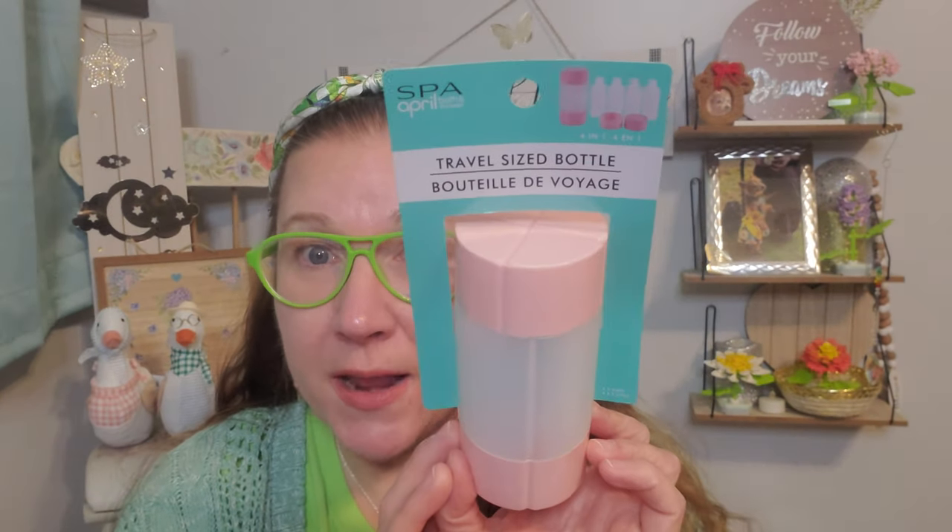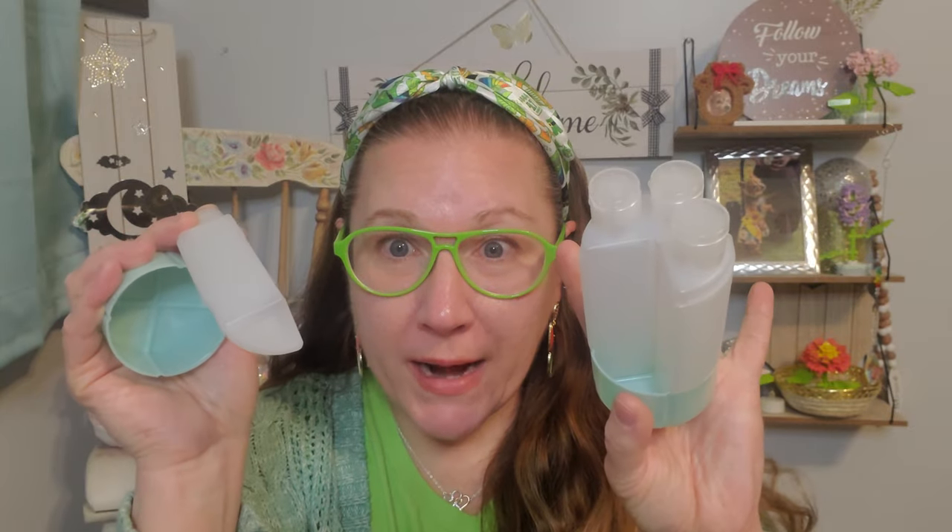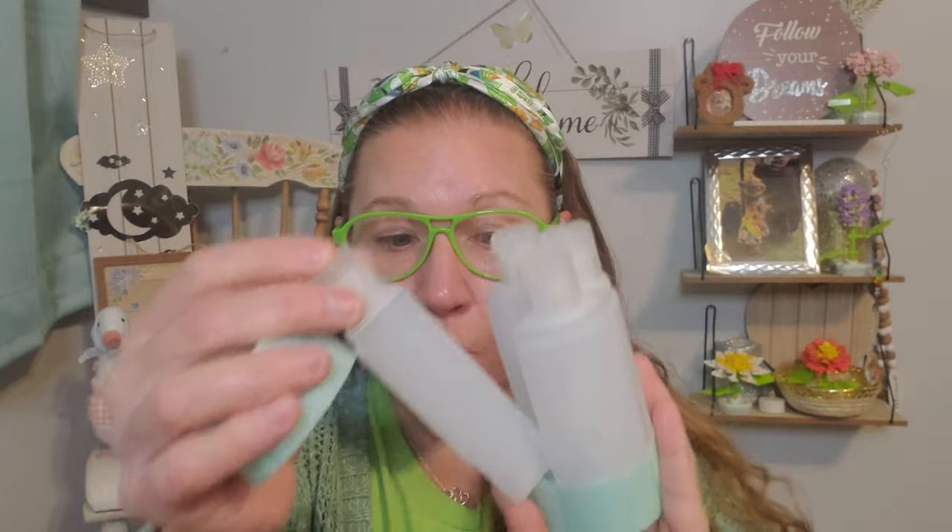Look at these travel bottles — I'm super duper excited for this one. I already took the packaging off so I could show you. This is from Spa April Bath and Shower, and it's a travel-sized bottle. The concept is so fun: you pull off the top and there are four containers inside that slide right out. They're shaped really fun and fancy, then slide back in so everything is contained in one cylinder to pack. It has a pop-top screw cap to fill and squeeze. I thought these were wonderful for shampoo, conditioner, detangler, or lotion — marvelously fantastic.